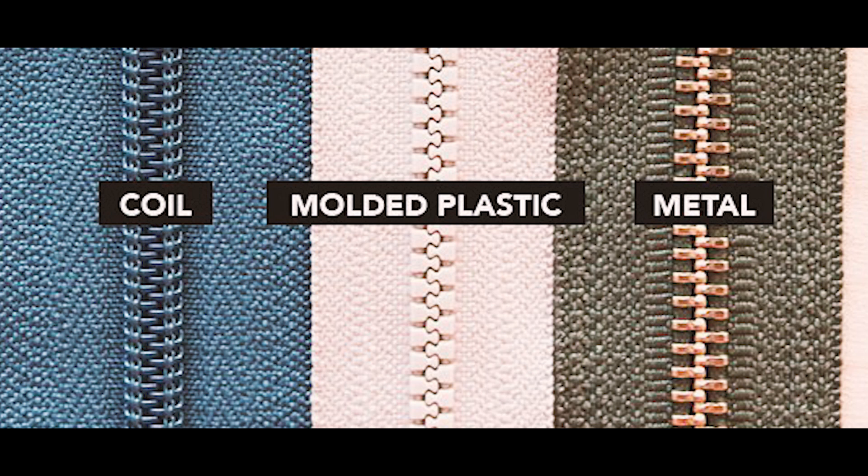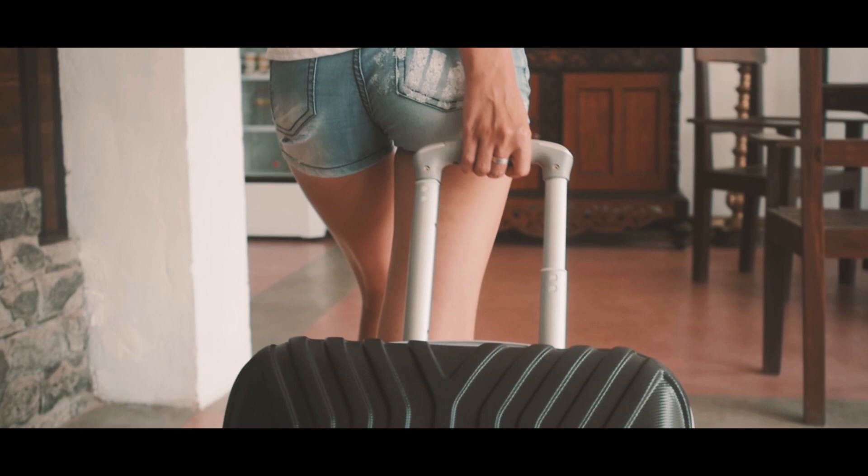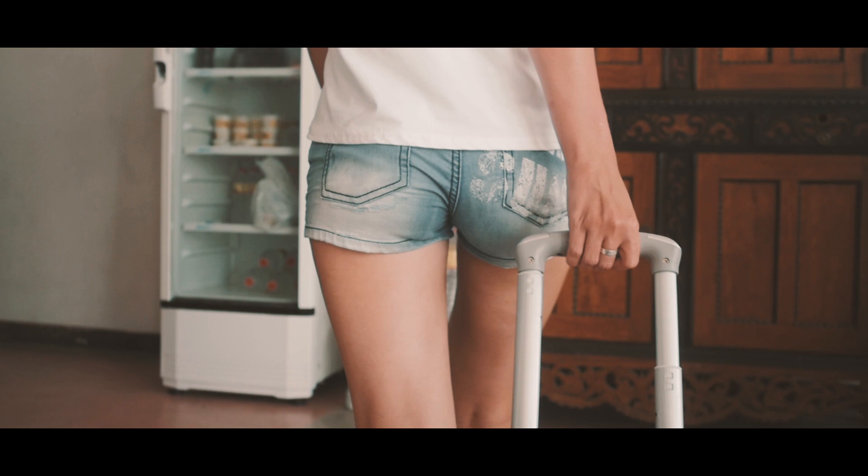Next, check for the durability of handles. Make sure the handles are not rattling or wiggling, as you want them to be as durable as possible. Also check the movement when you pull it up and retract — the handle will sustain less damage if it can retract fully into the bag.